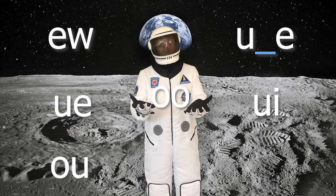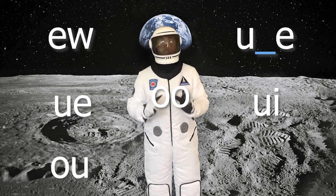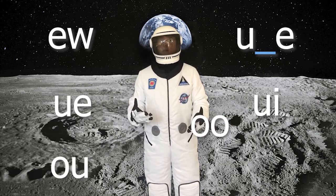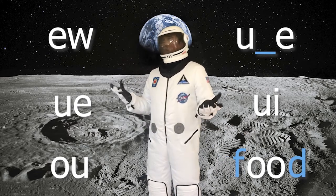Of course, two O's together can make the ooh sound. This can be tricky, though, because O-O can sometimes sound like the short oo, as in look, book, good, or would. But other times it makes the ooh sound, as in mood, food, or moon.